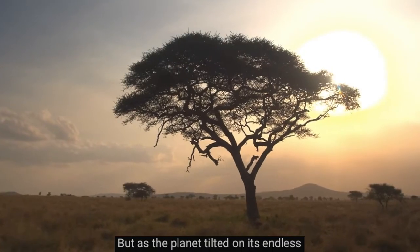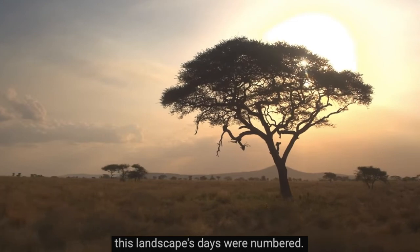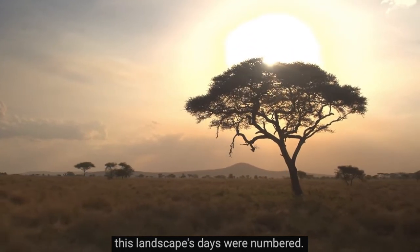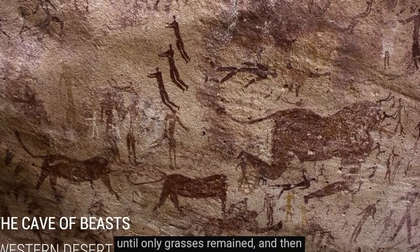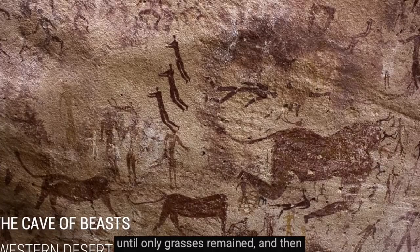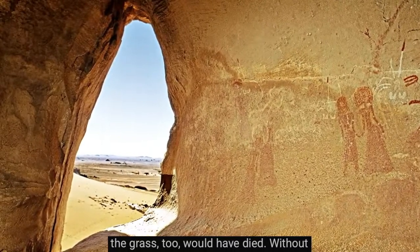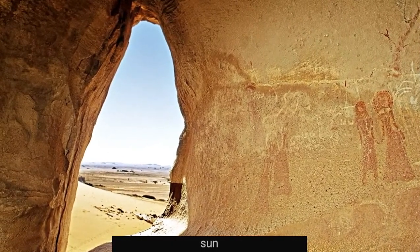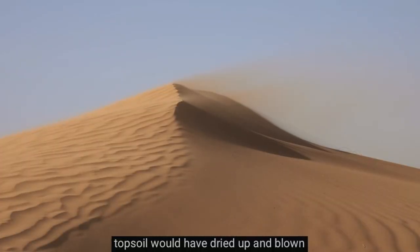But as the planet tilted on its endless cycle, this landscape's days were numbered. The rains gradually left the region. The large plant life would have died off first, until only grasses remained, and then eventually the grass too would have died. Without plant cover to absorb the heat of the sun or roots to hold together the earth, the topsoil would have dried up and blown away in the wind.